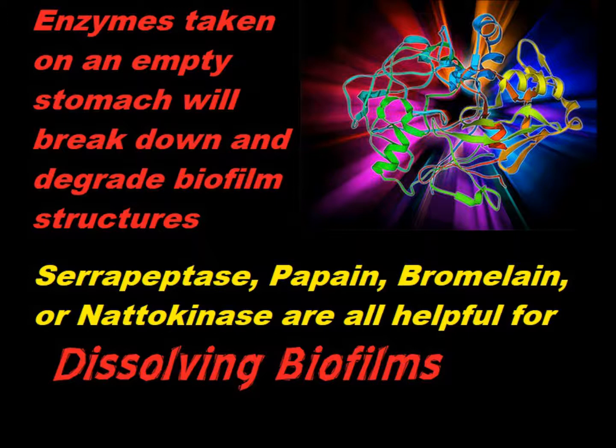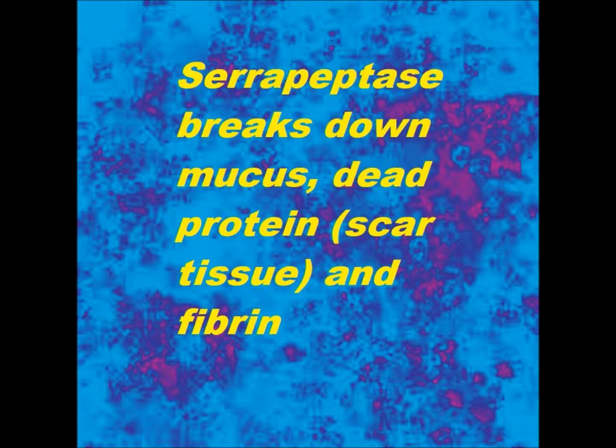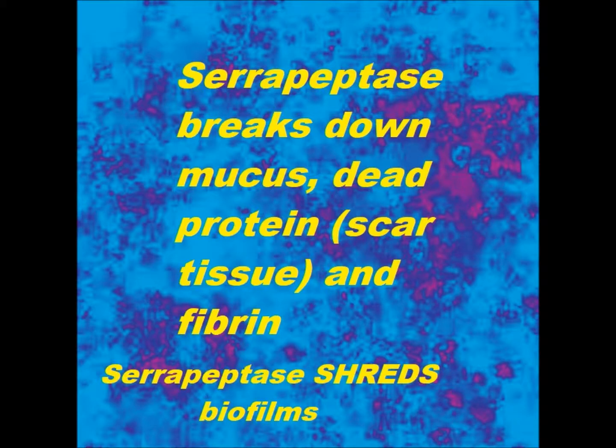Being a fermented soy food, the fermentation often negates the problems we typically see with soy. The best enzyme, as I've said before, is actually serrapeptase, which is a multifunction enzyme that breaks down mucus, dead protein, and also fibrin — and is probably one of the best biofilm disruptors of all time.